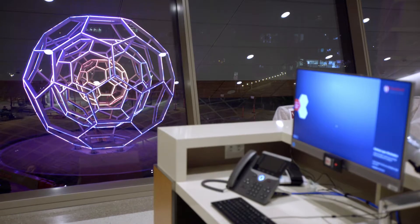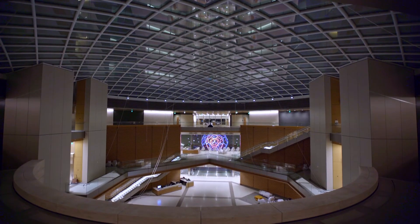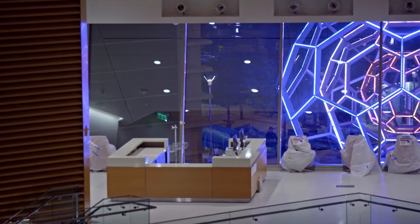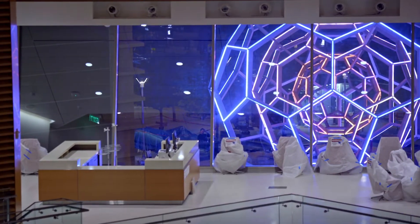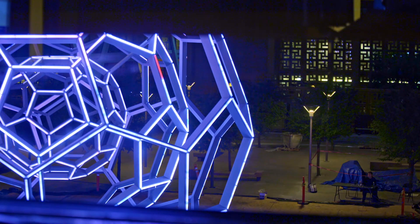Part of that process of tuning and adjusting is seeing the piece from as many vantage points as I can. I've been programming it outside, but I've also gone inside the hospital and looked at it from all the different vantage points — from the waiting rooms to some of the hospital rooms.